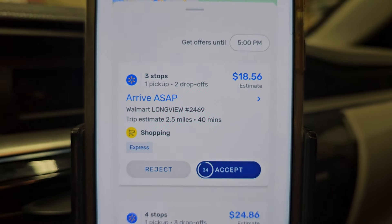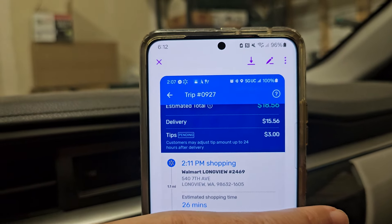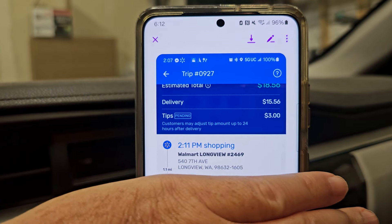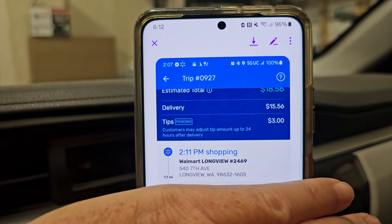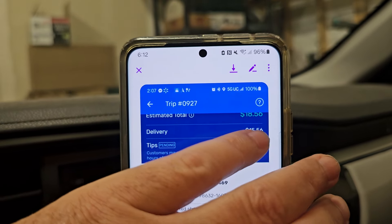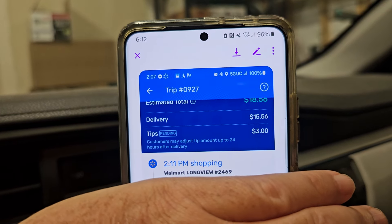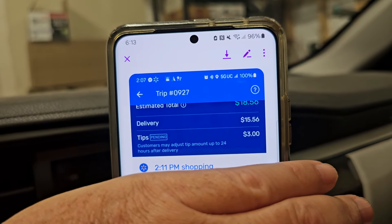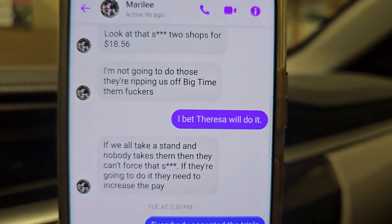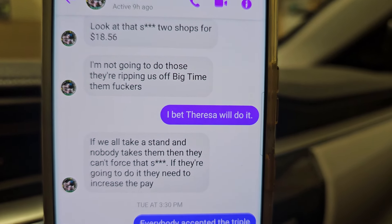Without showing the customer's information — it's 8 items and 12 items. The base pay is $15.56 to shop two separate orders. And from the conversation: 'Look at this — two shops for $18.56. I'm not going to do these, they're ripping us off big time. If we all take a stand and nobody takes them, then they can't force us.'